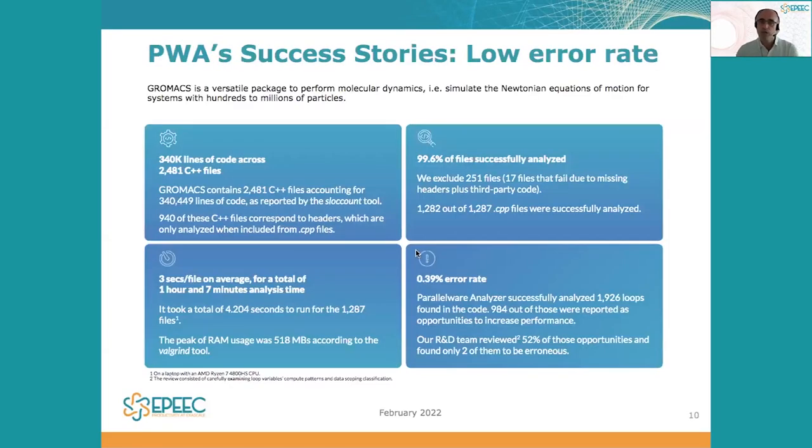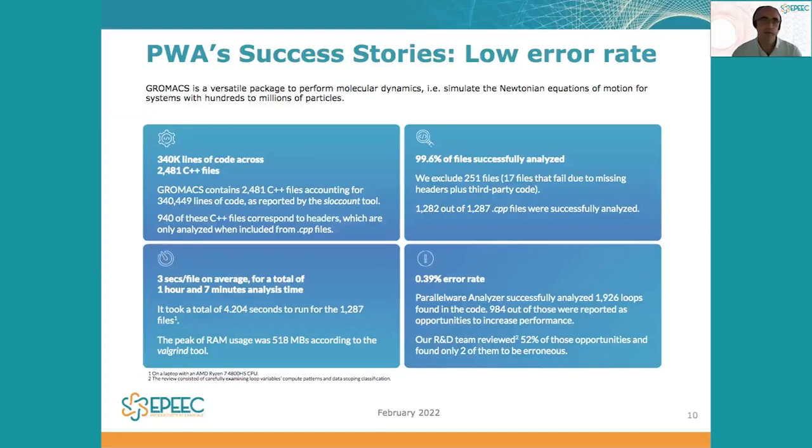As a result of the work done by Appentra and the contributions to the EPIC project, we have demonstrated that Parallelware Analyzer has a very low error rate using the Gromax application code. In particular, Gromax consists of 340,000 lines of code spread across almost 2,500 C++ source code files, and Parallelware Analyzer has achieved analysis coverage above 99% for this project code.